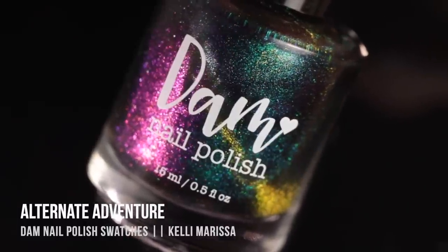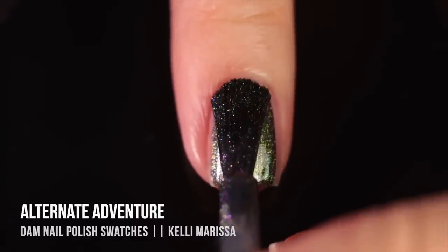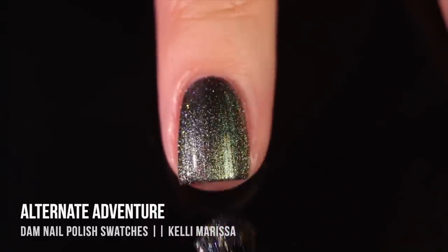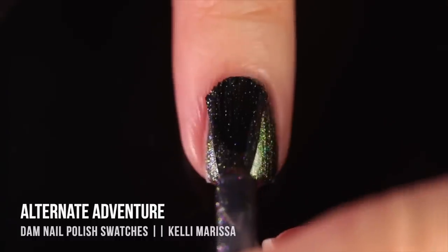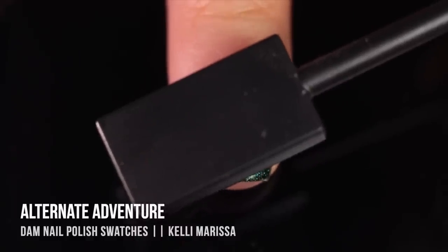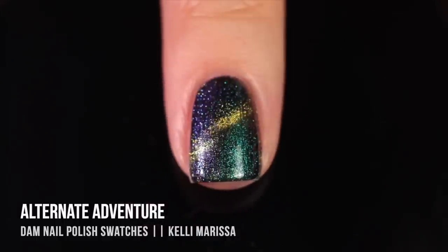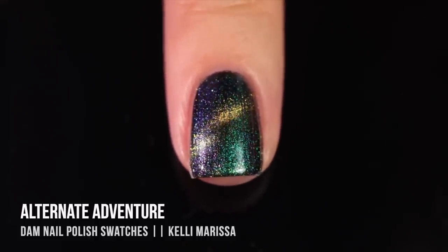The final two polishes are magnetic multi-chromes, and wait until you see them because my mind was absolutely blown. The first is 'Alternate Adventure,' a multi-chrome base shifting from green into blue into purple and even pink, with a golden magnetic pigment throughout. I do two base coats for full coverage, then one final coat that I magnetize while still wet using a cat eye magnet hovered diagonally over the nail. When I pulled the magnet away I gasped — the golden pigment focused in the center like a gorgeous nebula with the multi-chrome colors surrounding it.